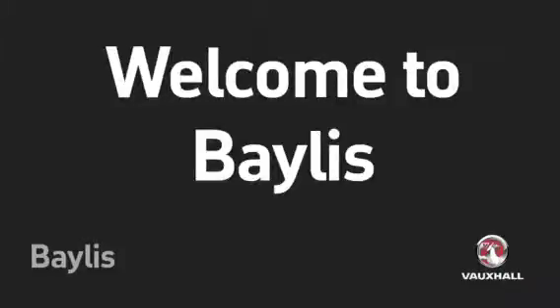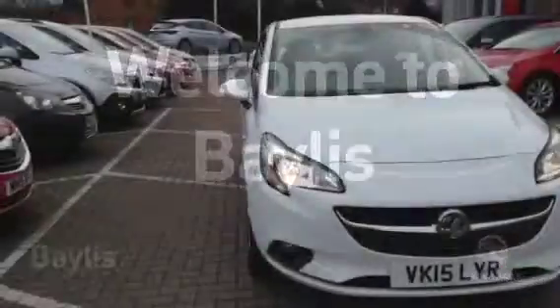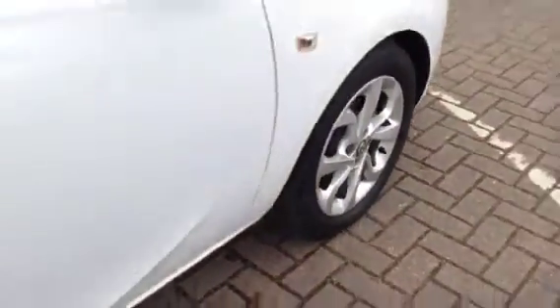Welcome to Bayless. You're about to view a Vauxhall Corsa Excite, enjoy. This Vauxhall is in white and has done just under 5,000 miles.